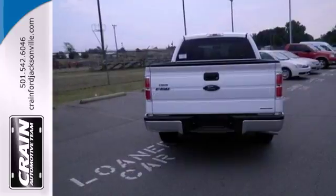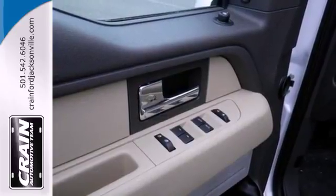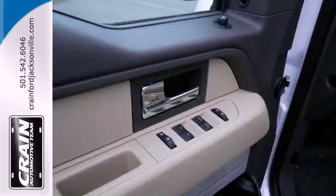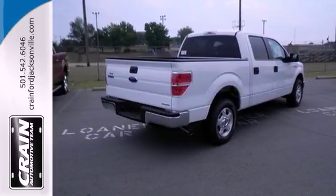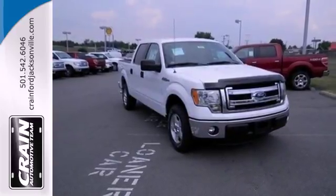It has a fully boxed frame that's the foundation of all its great capability, and it's engineered to withstand more punishment than you could ever dish out. Trail King, Rock Climber, Workhorse — this F-150 has many personalities.